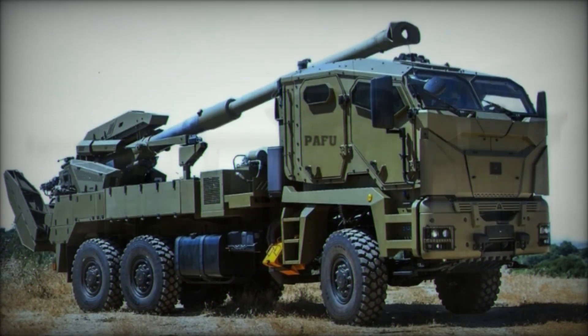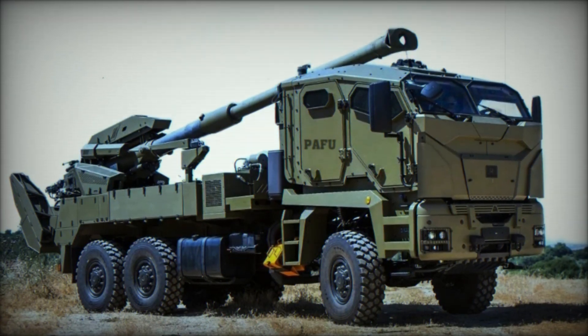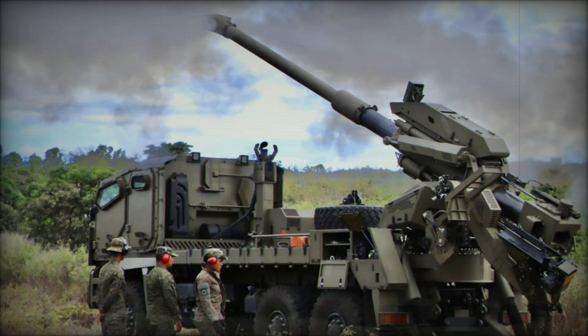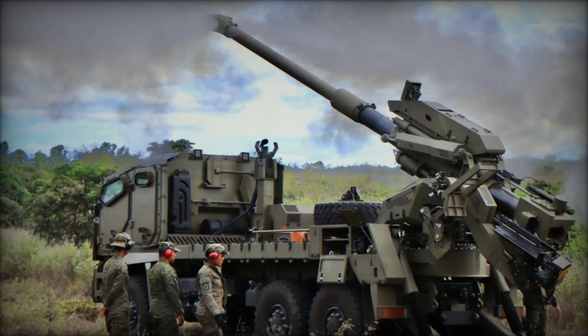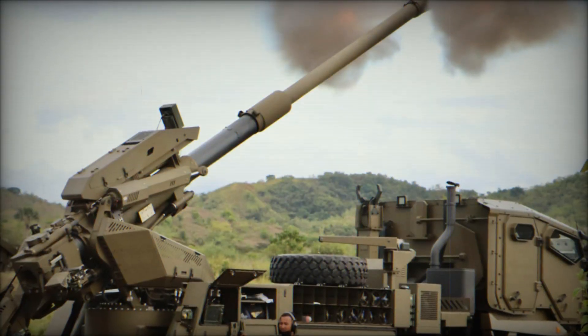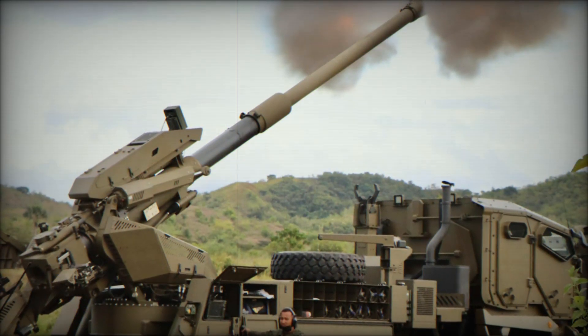What makes the ATMOS 2000 different from other similar systems? First of all, its mobility. It's not just a howitzer on a tracked chassis like many older models — the ATMOS 2000 is mounted on a wheeled chassis, giving it incredible speed and maneuverability on the road. It can reach speeds of up to 80 kilometers per hour, which for a howitzer is truly an impressive number.